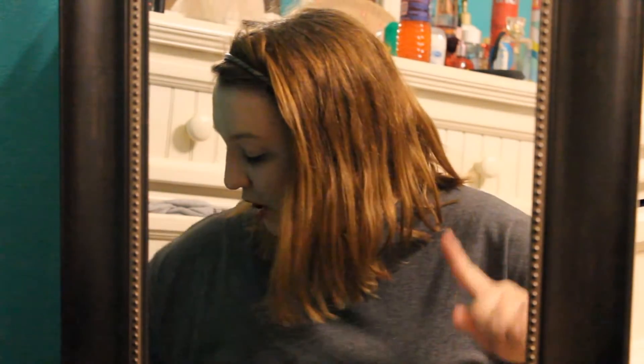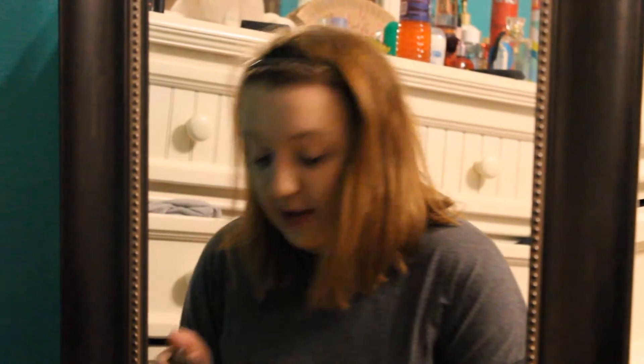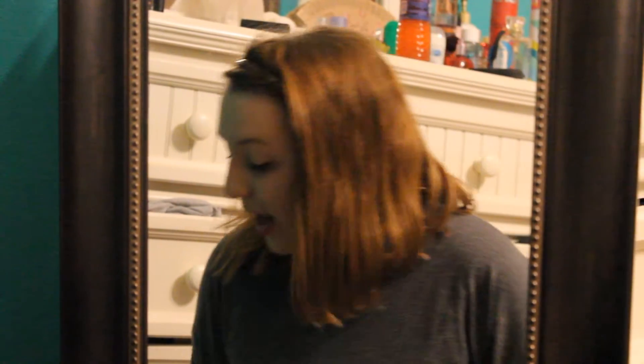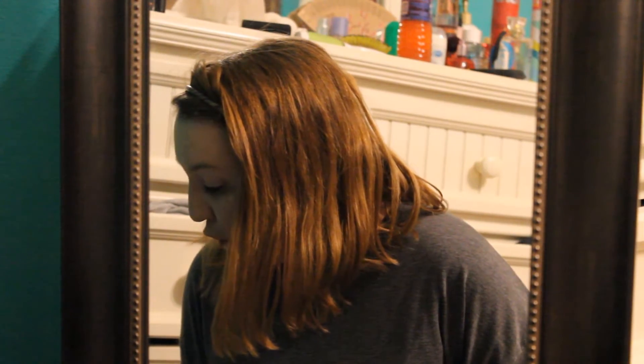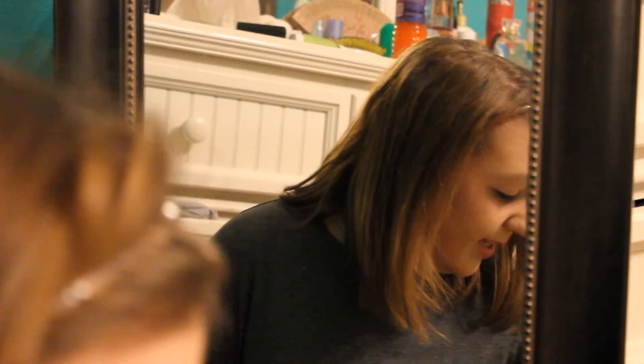Next, we are gonna do her contour. Now I have a golden bronzer contour kit but I don't think that it's going to work because these are all very nice tan colors. So we're gonna have to go for something a little more blue. This blue is really dark but I have some lighter shades of blue as well. We're gonna take this brush to go around my nose with a little bit of that blue too.